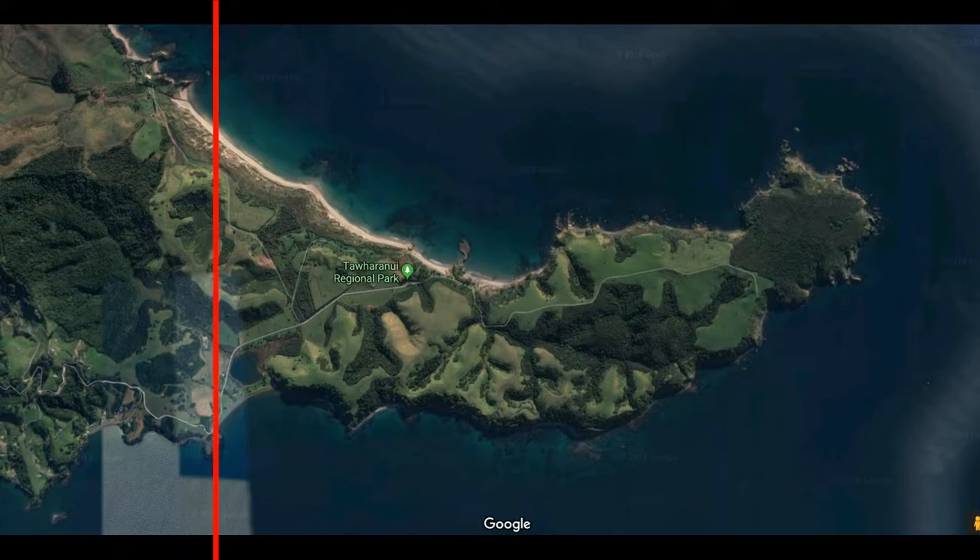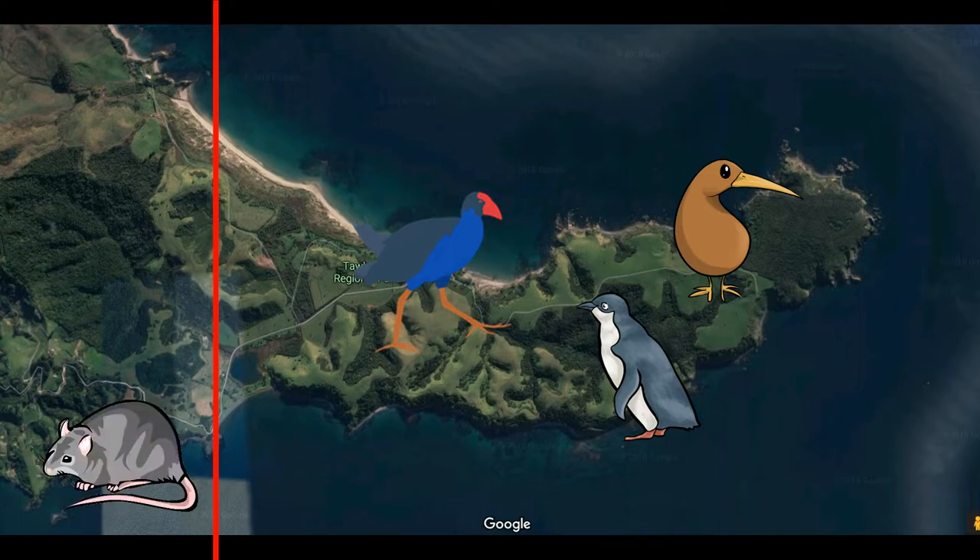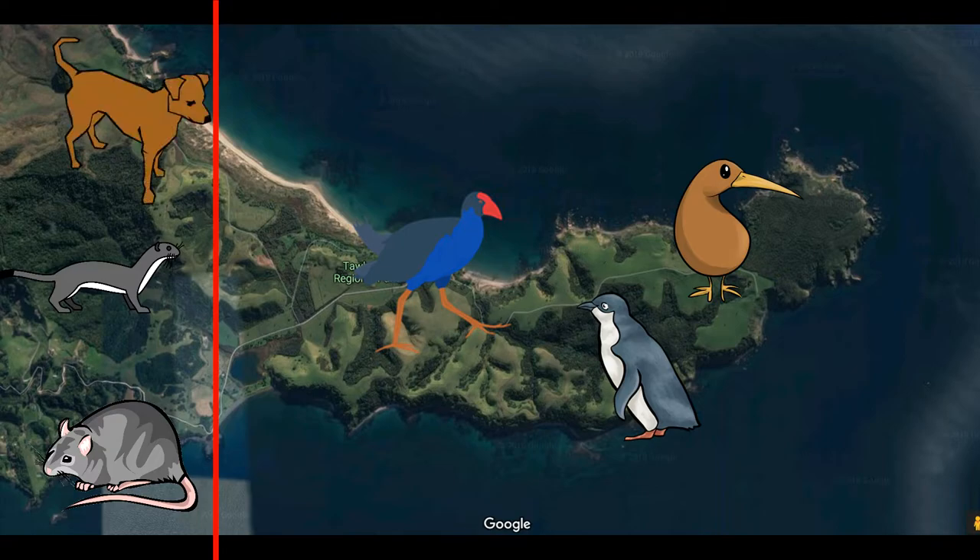Right where it starts to separate from the mainland and become quite narrow, they have set up a predator fence. New Zealand doesn't have many native mammals — it's essentially only birds, some reptiles, some frogs. When humans first showed up, they brought along with them a lot of mammals that are really able to exploit the birds in New Zealand, particularly the birds that can't fly, which are quite a few here. So they've set up a predator-free fence, completely cutting off the peninsula from the mainland, with traps to get rid of any rats, stoats, wild dogs, wild cats — anything that's causing issues. In this way, the peninsula is a very safe area for these birds to live.